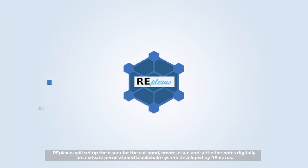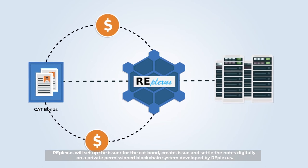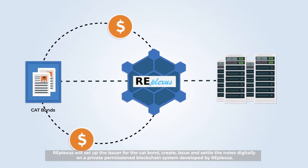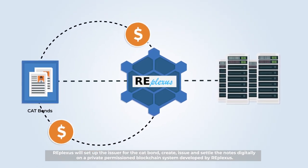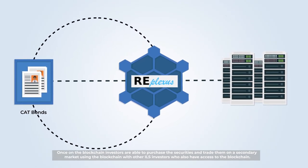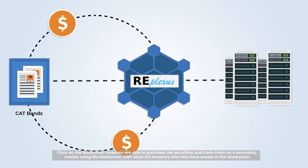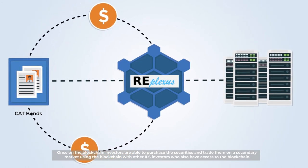RePlexus will set up the issuer for the cat bond, create, issue and settle the notes digitally on a private permissioned blockchain system developed by RePlexus. Once on the blockchain, investors can purchase the securities and trade them on a secondary market, using the blockchain with other ILS investors who also have access to the blockchain.